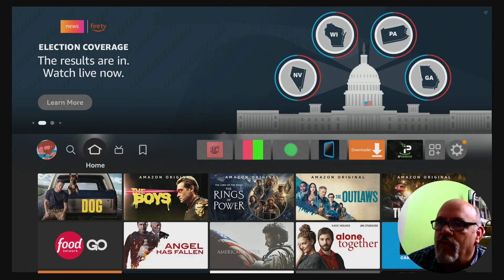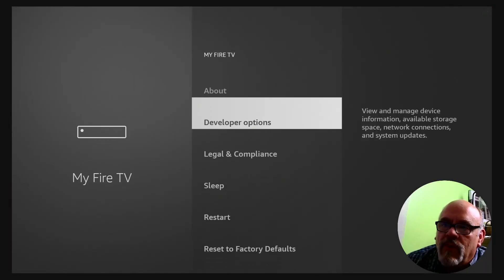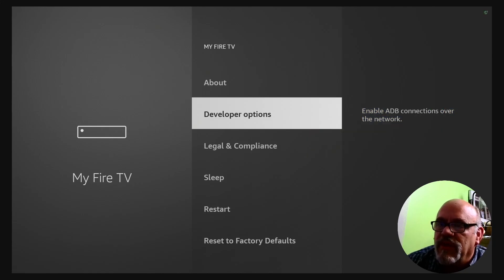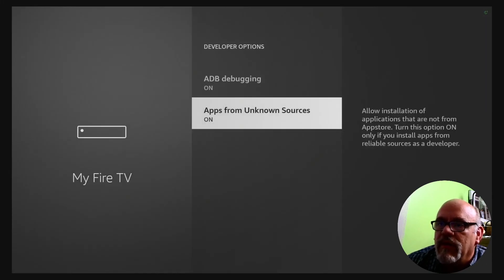Starting at the home screen, the first thing you want to do is go over to the gear. We need to change one setting before we can get started. Click on the gear and then go down to My Fire TV. You want to go to Developer Options. If you don't have Developer Options on your Fire Stick, no worries — I made a video recently that shows you how to get those back really quickly and easily, and I put a link in the description below. But assuming you have Developer Options, go into that, then go down to where it says Apps from Unknown Sources and change that from Off to On. It's going to give you a little blurb — click Turn On. Then we can hit the Home button.